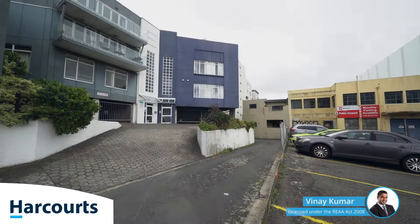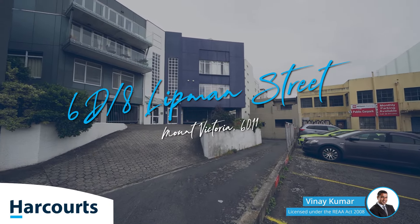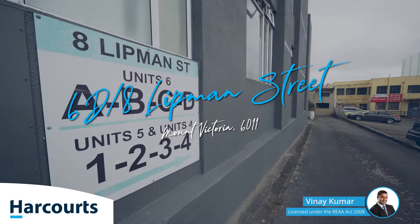Hi everyone, thank you for tuning in. Vinay here from Harcourts Real Estate and I have got a cracker. Three bedroom, large penthouse apartment, two bathrooms, it comes with a car park as well.